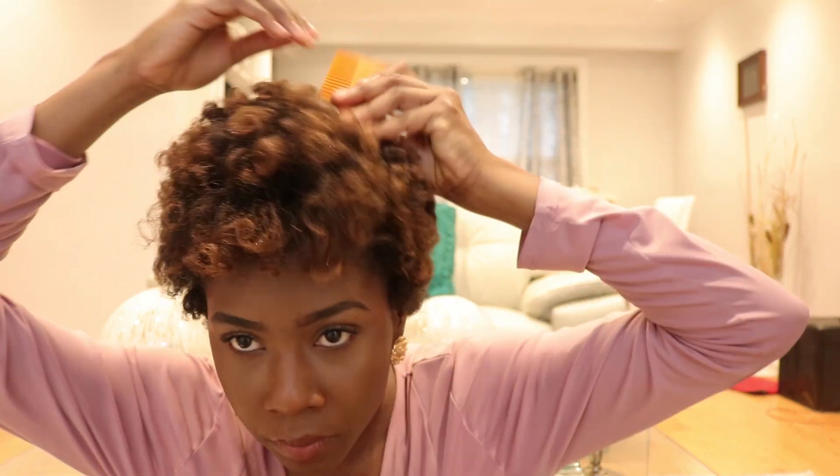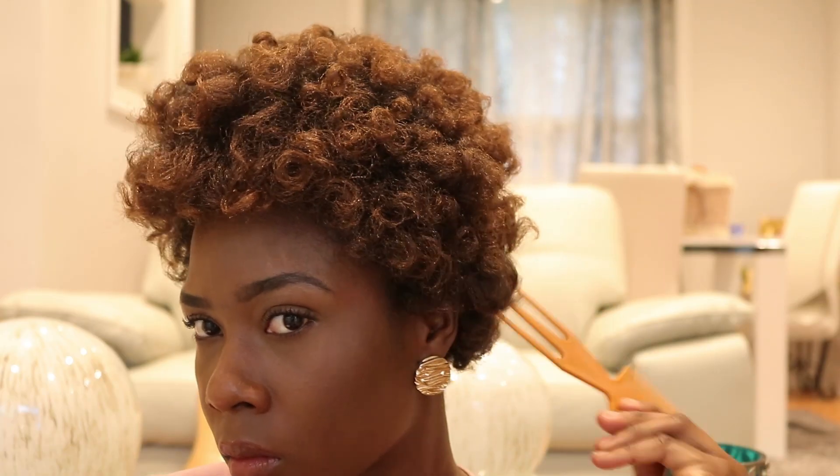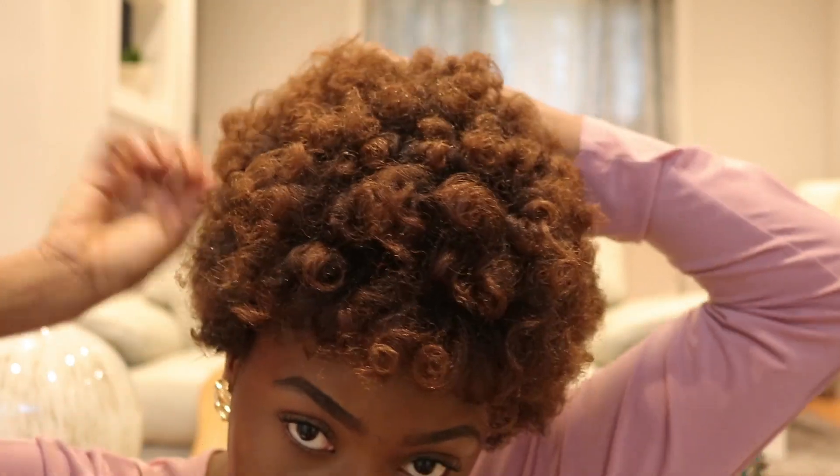I'm trying to be careful not to completely comb out the curls because I've done that many times and it's frustrating. As you can see there's a lot of frizz to my hair, but I absolutely love it frizzy.